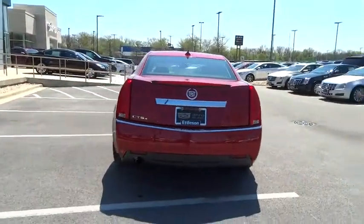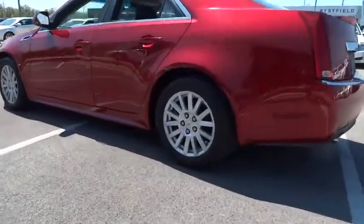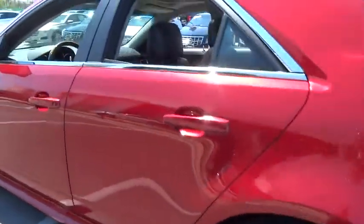All-wheel drive, keyless entry, power passenger seat, navigation system, backup camera, CD changer, leather-wrapped steering wheel, adjustable steering wheel.